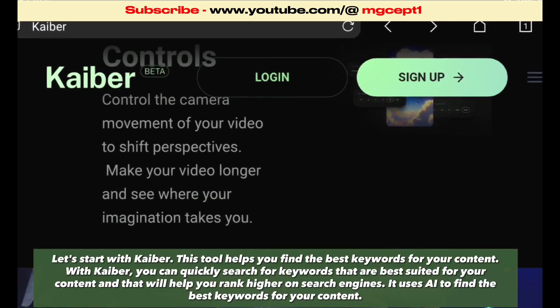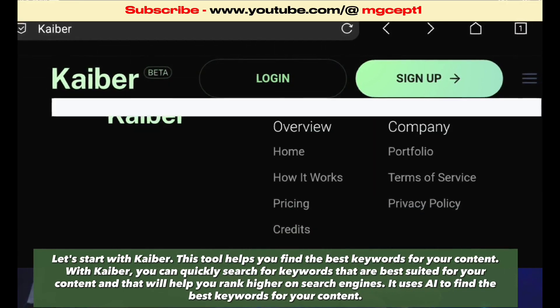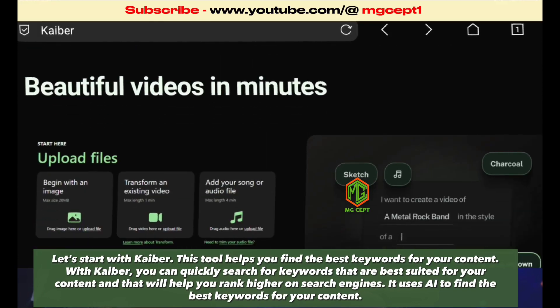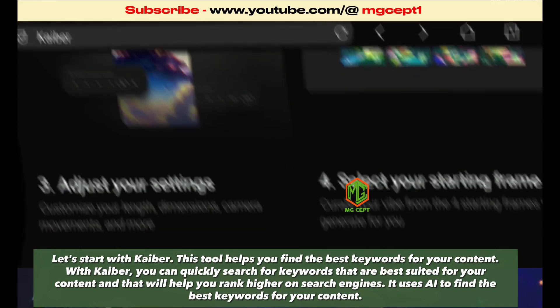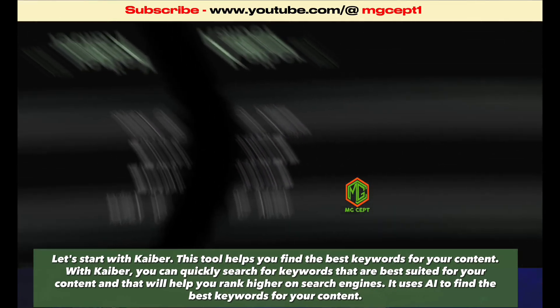Let's start with Kaber. This tool helps you find the best keywords for your content. With Kaber, you can quickly search for keywords that are best suited for your content, and that will help you rank higher on search engines. It uses AI to find the best keywords for your content.